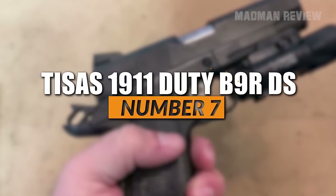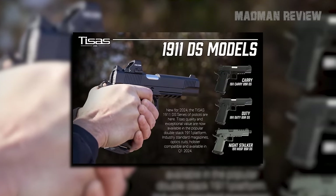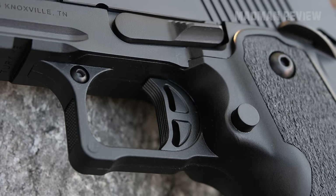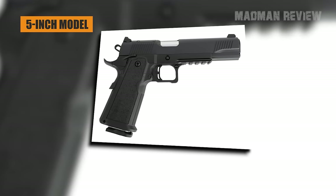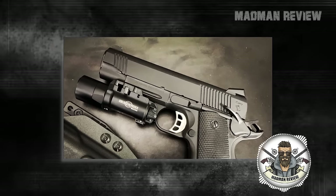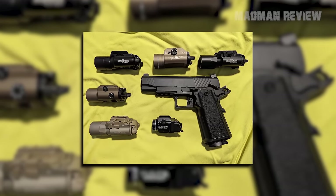Number 7: T-SYS 1911 Duty P9R DS. SDS Imports dropped three new 1911-style pistols at SHOT Show 2024. The T-SYS 1911 Duty P9R DS — which stands for Double Stack — is priced at a cool $799 and is super affordable, packing a wall of features you wouldn't typically see in its price range. It's available in the classic 5-inch model for home defense or the more compact 4.25-inch for concealed carry. It's a mix of a modular frame and a polymer grip, kind of like a 2011-style pistol, but it uses a bushing barrel that stays true to the 1911 look and feel. It comes with two Checkmate 17-round mags and is compatible with most double-stacked 1911 mags.